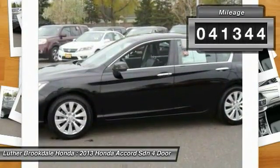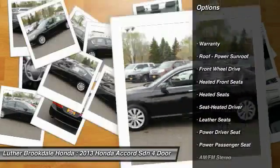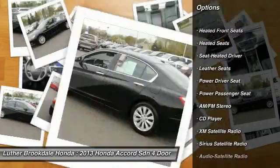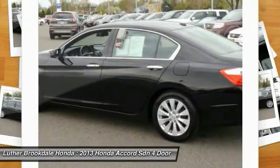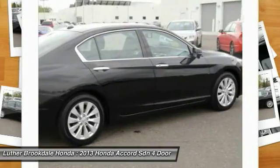Here are some of this vehicle's great options: traction control, heated seats, anti-lock braking system, XM satellite radio, power passenger seat, air conditioning, front power steering, cruise control, aluminum wheels, and climate control multi-zone.